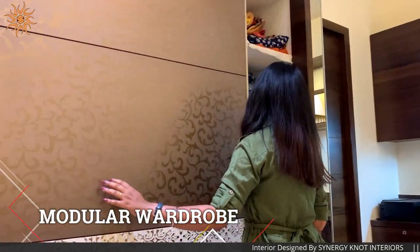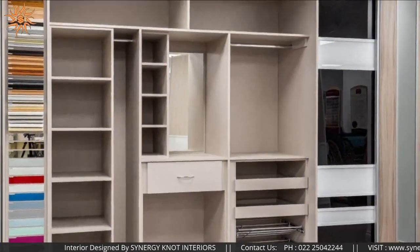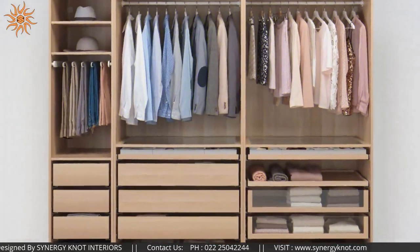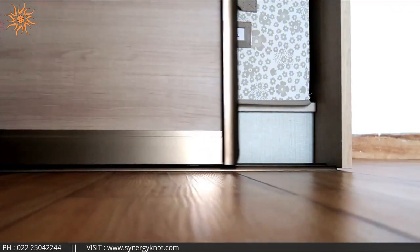With Saneji Not modular wardrobes, you get to choose at every step — whether it is the size of the wardrobe, the number and position of shelves and drawers, or the door type as well.